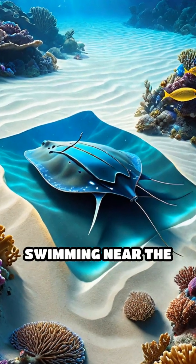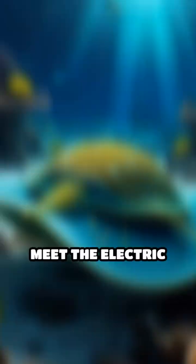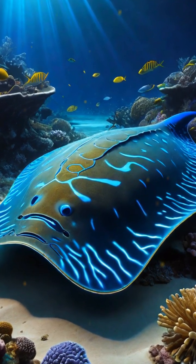Stop scrolling. Imagine swimming near the ocean floor and suddenly getting zapped by a living battery. Meet the electric ray, a flat, pancake-shaped fish with incredible superpowers.